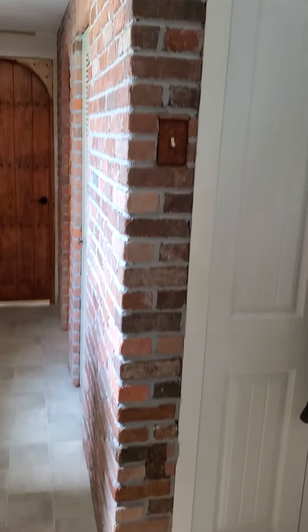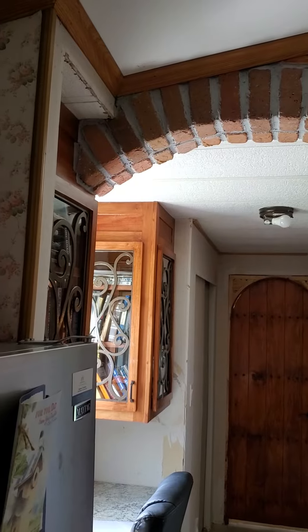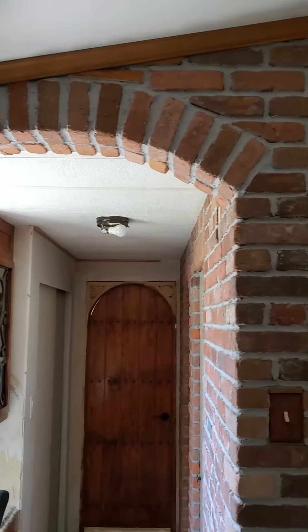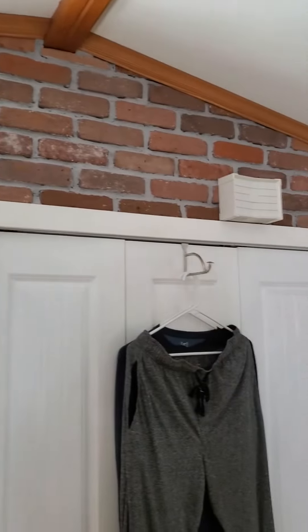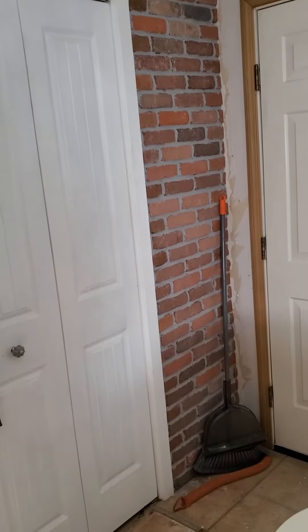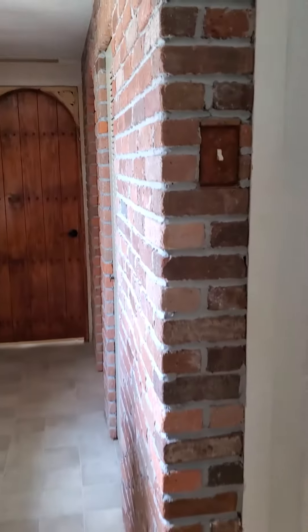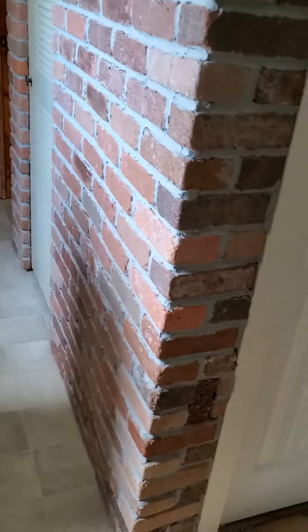Here we are. This is the brickwork that Mike has done thus far. It goes all the way up over the washer and dryer, and down the side — that's the back door — and then this whole wall here.